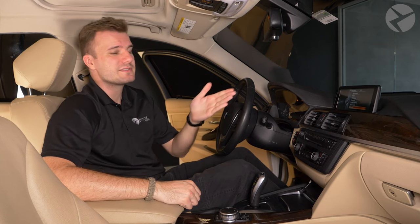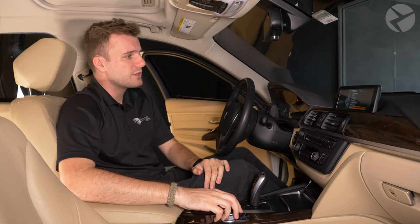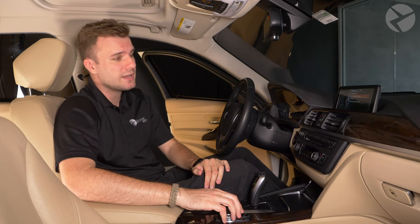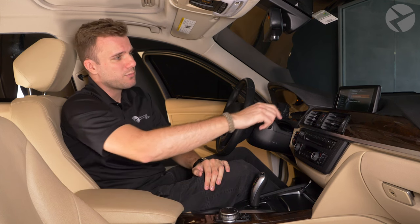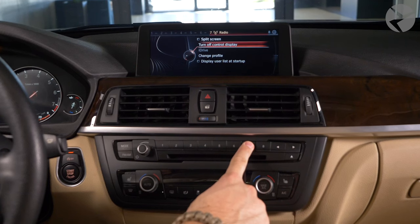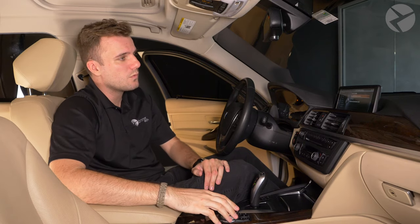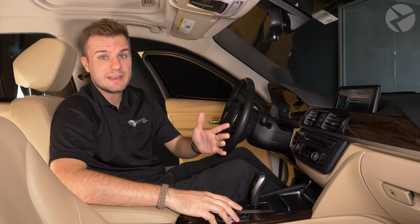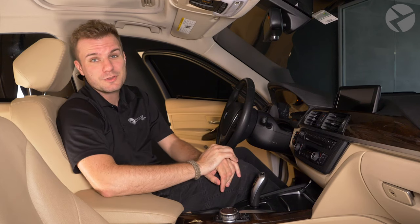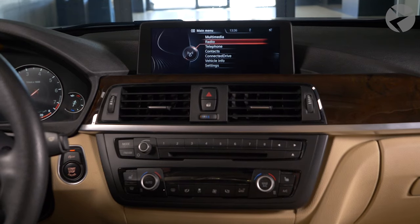For example, say you want the screen to be able to turn off at the touch of a button. So we're going to go over to our settings, scroll over to the split screen options and screen options, and highlight 'turn off control display.' We're going to hold down the button we want — in this case we'll make it seven — and once you see it pop up on the top and hear a chime, you're good to go. Now, just at the touch of a button, your screen is going to turn off, and at the touch of a button, your screen will turn right back on. It's that simple.